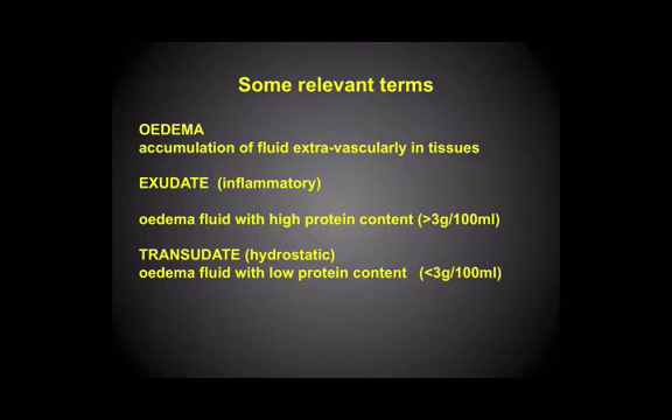So there are some terms around inflammation that are useful to be familiar with. Edema simply means an accumulation of fluid in the extravascular compartment — outside the blood vessel. An exudate — we often talk about an inflammatory exudate — where you have the edema fluid with a very high protein content. The biochemists tell us that if the content is more than 3 grams per 100 ml, that makes it an exudate, as opposed to a low protein fluid, which is called a transudate, where there's certainly a lot of fluid movement into the tissues but not so much protein.